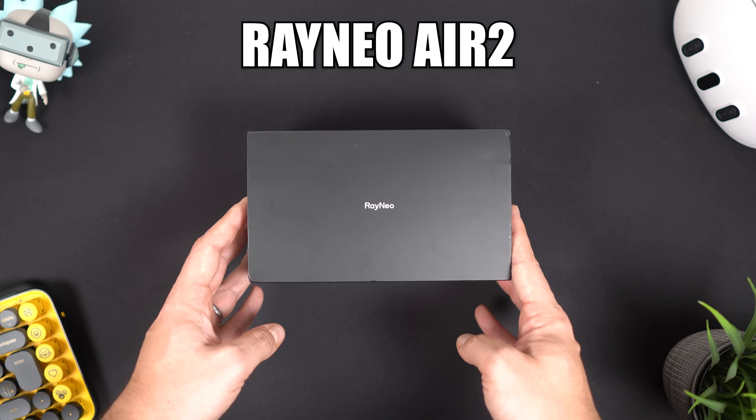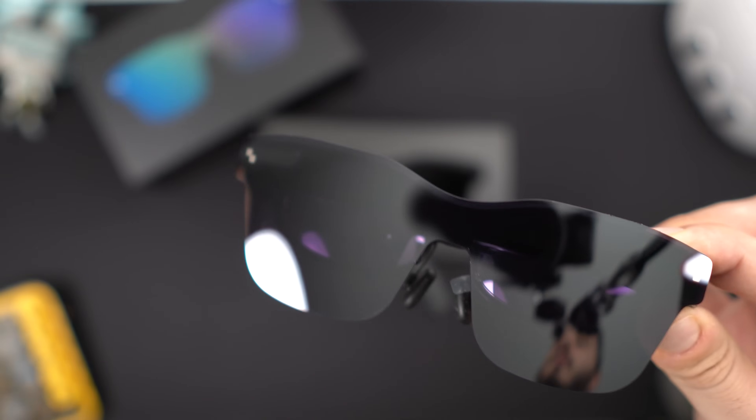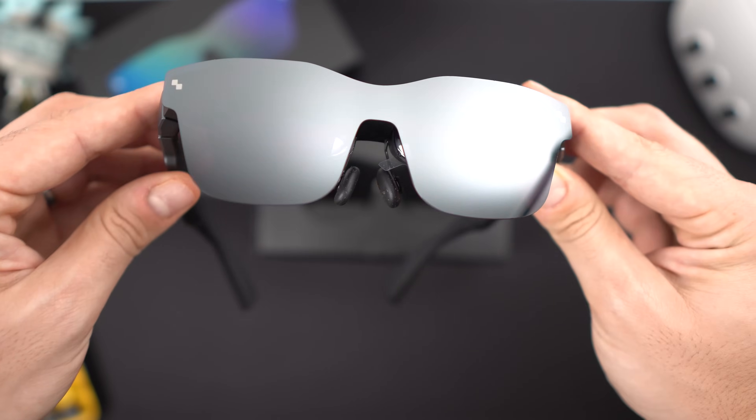In come the RayNeo Air 2 AR glasses, a 76-gram device that can be used for movies — both 2D and 3D — gaming, and even for work as an extra monitor.